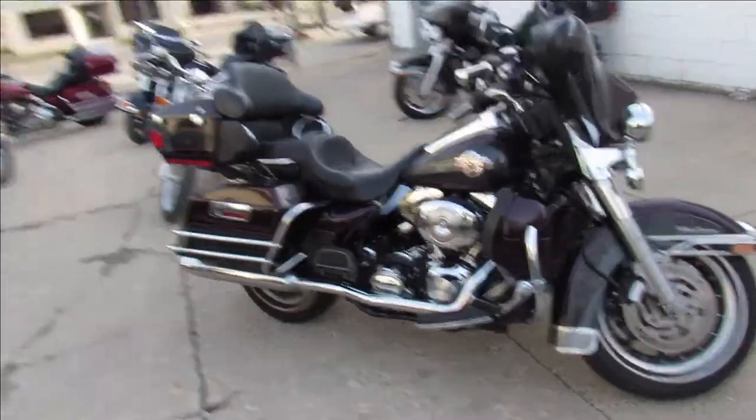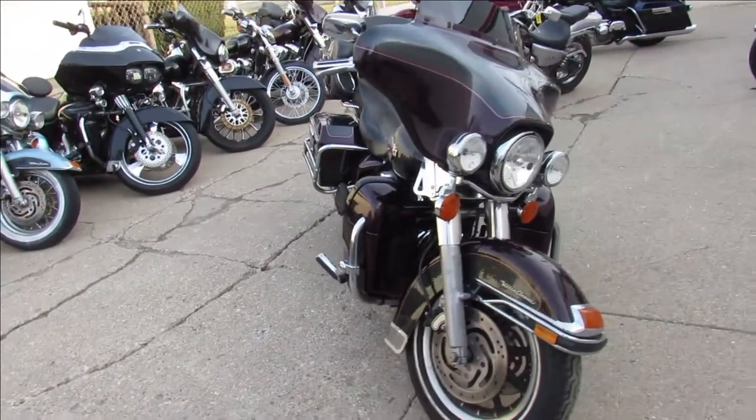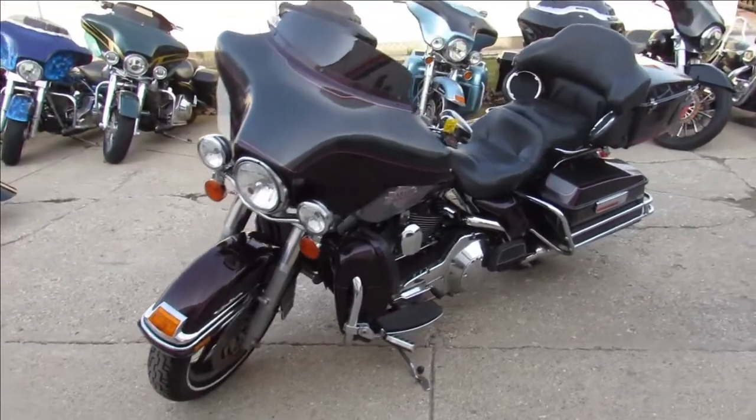Hey riders, we got a ton of bikes here at Approval Powersports. We got over 400 used bikes. It's sunny, 68 degrees out right now. Beautiful day to get out and ride. We got out of state financing, nationwide shipping.